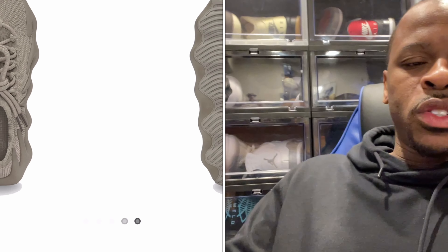Comment below and let me know if you grabbed the Yeezy 450 Stone Flax. I didn't expect this shoe to sell out again.